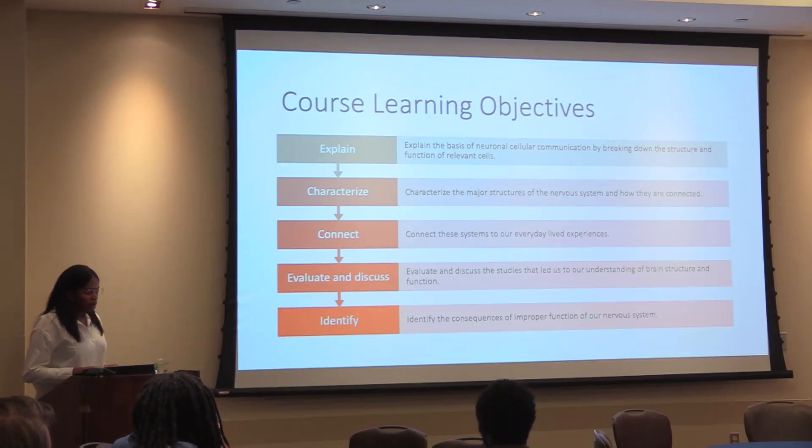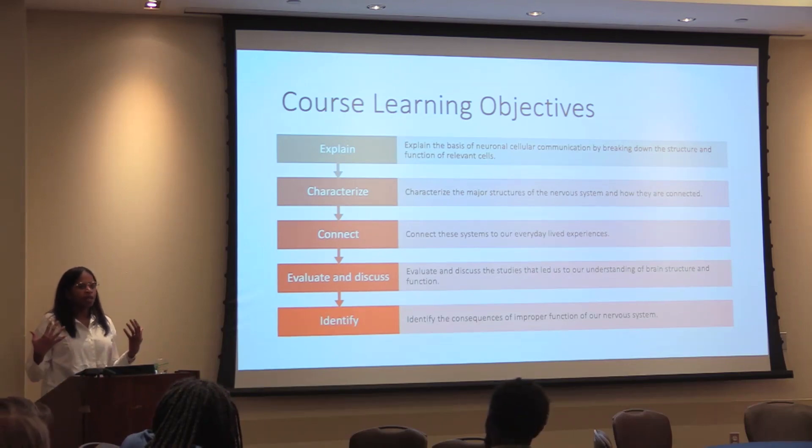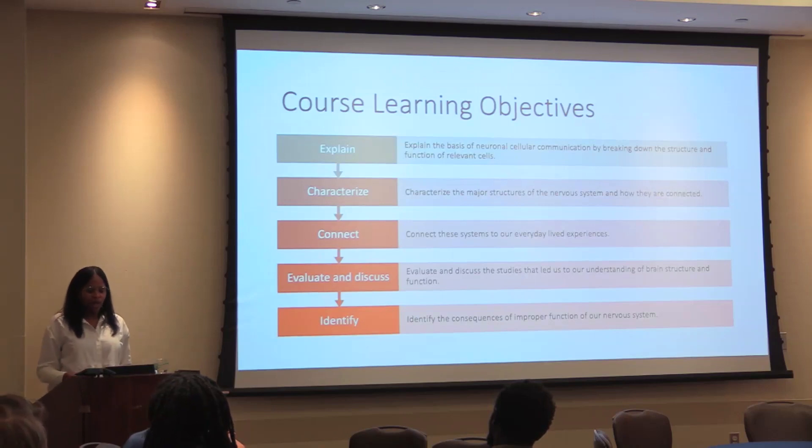I broke the course up into a few learning objectives: first, being able to explain the basis of neuronal cellular communication; characterize the major structures of the nervous system; connect those systems to our everyday experiences; understand and discuss the studies that led to our understanding of the nervous system; and identify the consequences of improper function of our nervous system. I emphasized on the first day that while I'm introducing students to the brain, its composition, functions, and role in everyday experiences, each of these particular topics could be an entire long semester course.